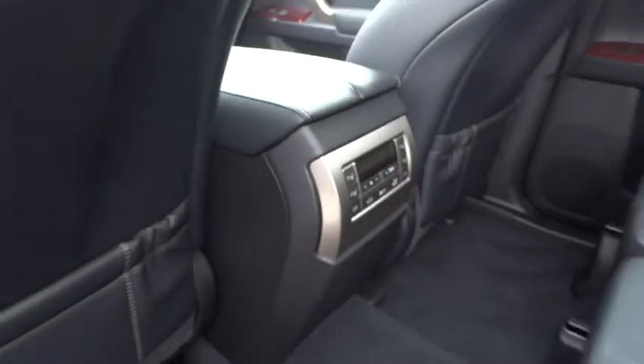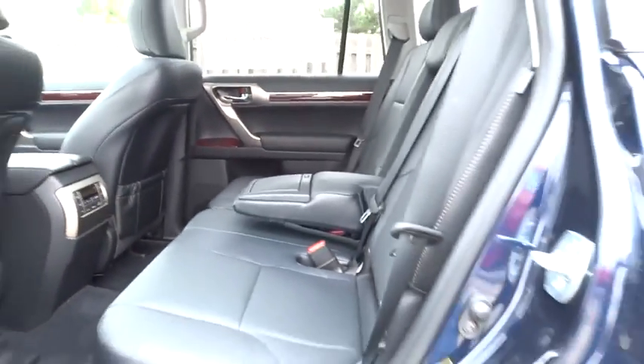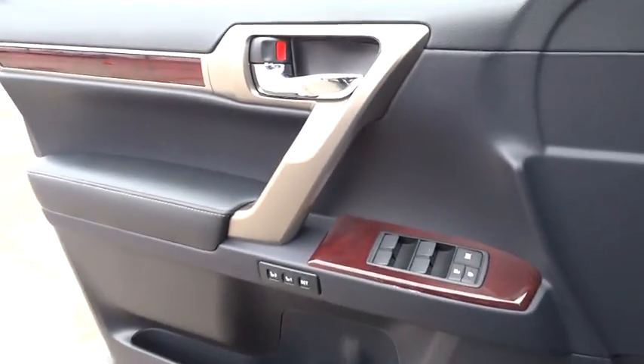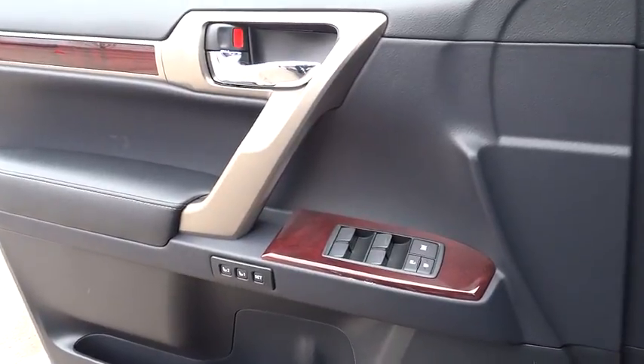Adjustable steering wheel, power steering, auto-dimming rearview mirror, keyless start, aluminum wheels, four-wheel drive, four-wheel disc brakes, cruise control, floor mats.